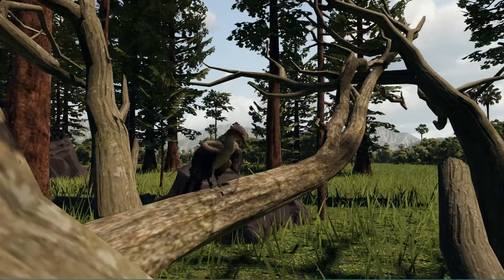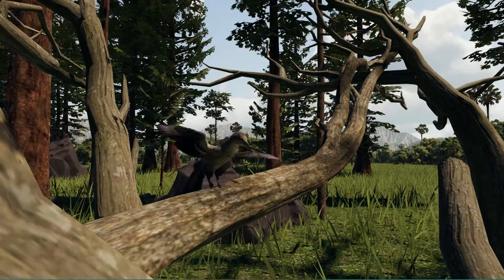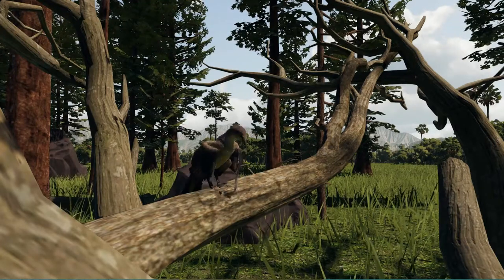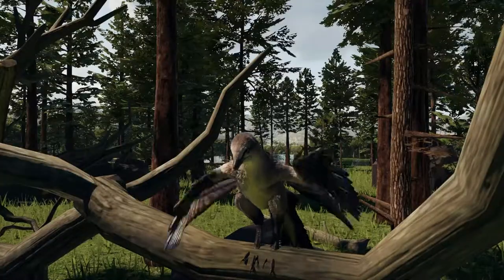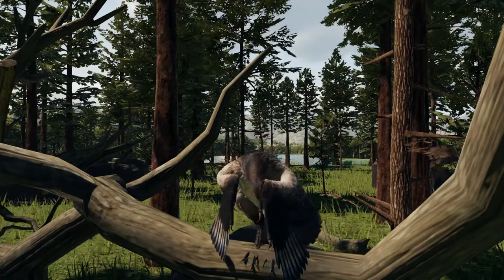Its name means ancient wing, not to be confused with the similarly named Palaeozoic tree Archaeopteryx, which means ancient fern. The distinction, of course, is quite important.